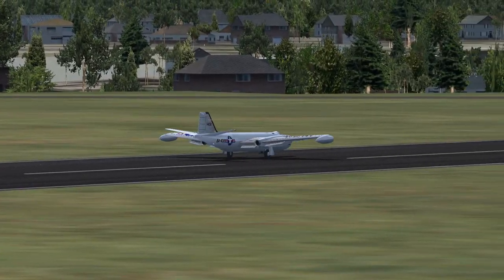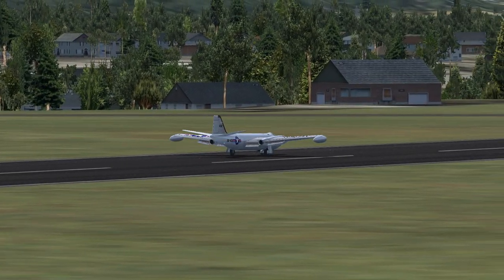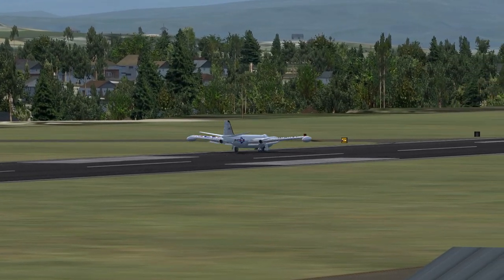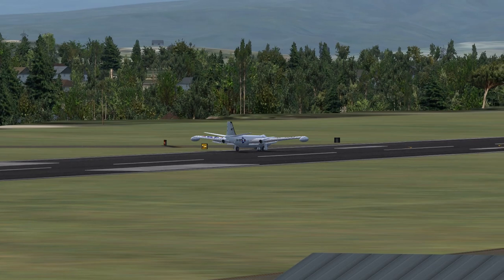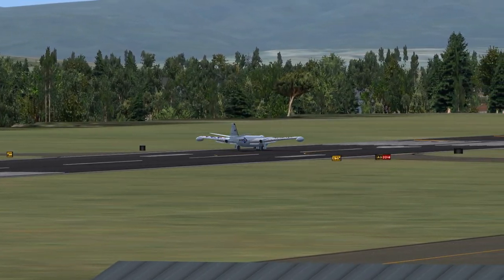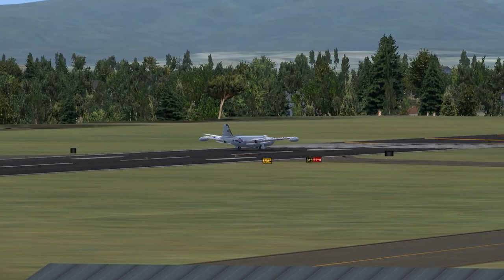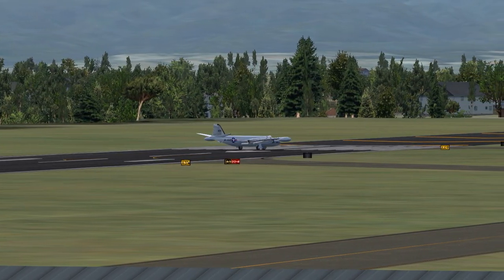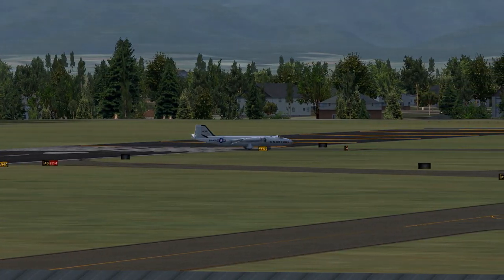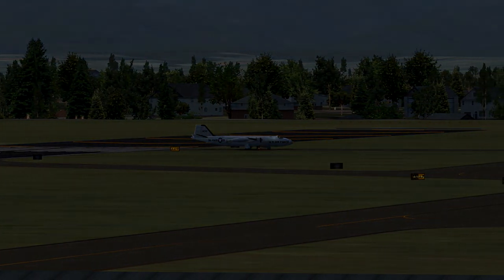Air Force 1432 to McMinnville Traffic. Air Force 1432 is clear of the runway.